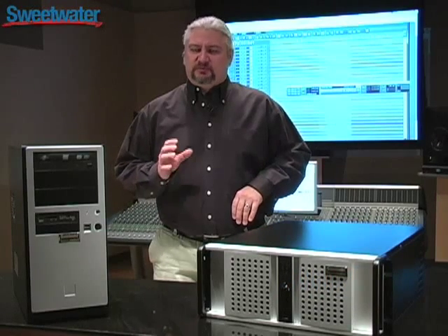Hi, I'm Mitch Gallagher. I'm the editorial director here at Sweetwater, and I'd like to introduce you to the new line of Creation Station computers. The new line of Creation Stations has been upgraded and improved to provide you with the maximum amount of computing power possible for your studio.